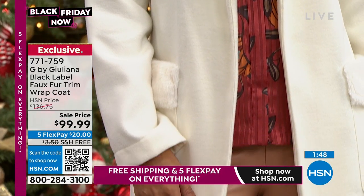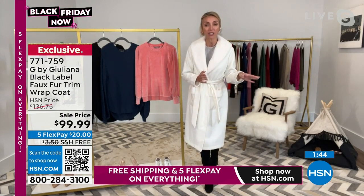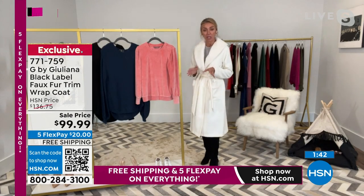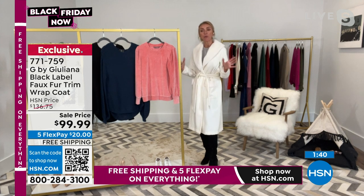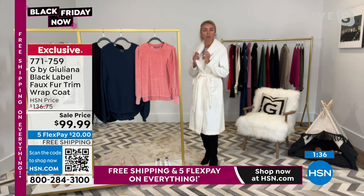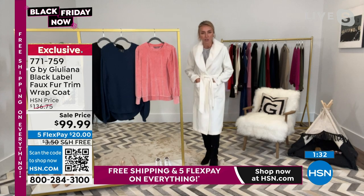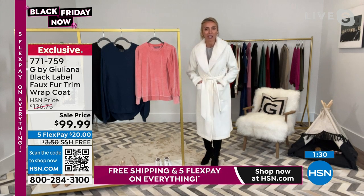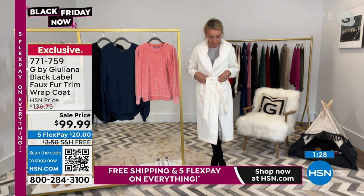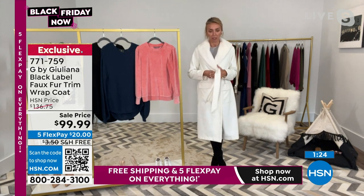I have a wedding this weekend, so this is actually perfect. The funny thing is, it's on the West Coast, but I was looking at the weather — it's going to be chilly. Especially when that sun sets, it gets a little chilly. This is perfect for a wedding. I'll have a nice dress on underneath, and then this can be my gorgeous designer coat that I can wear for the wedding — more elevated. Do you know when you have coats with a belt like this?